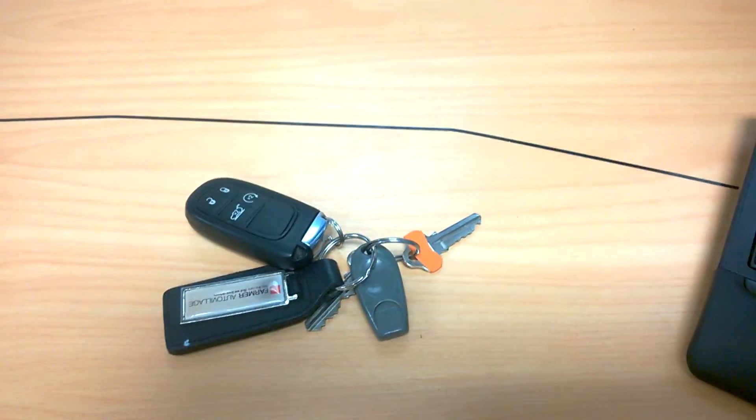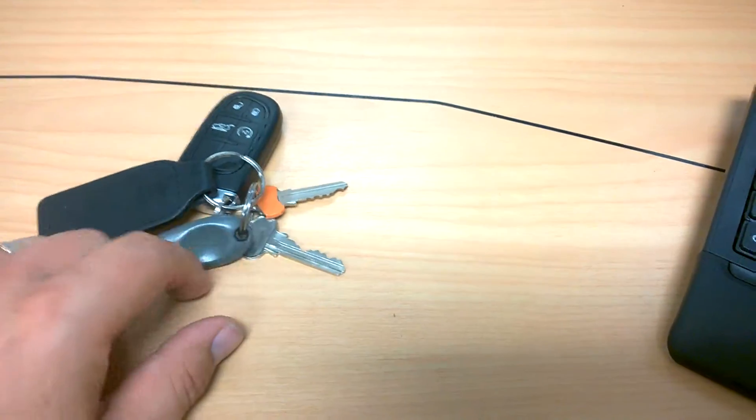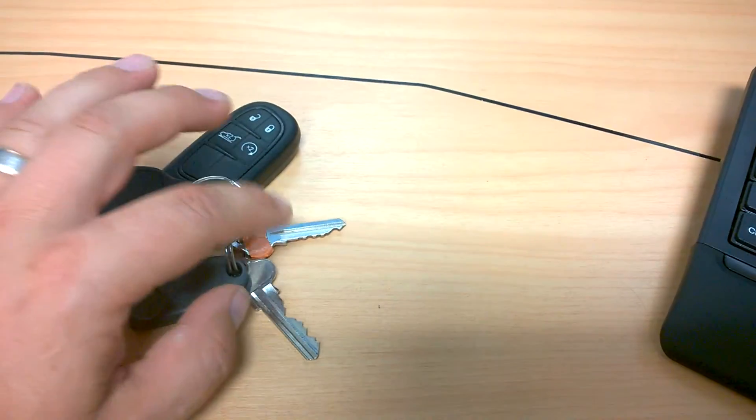Every morning when I came in, I stood in front of my door and had to fumble around with my keys. I only have two, but I usually put the wrong one into the keyhole.